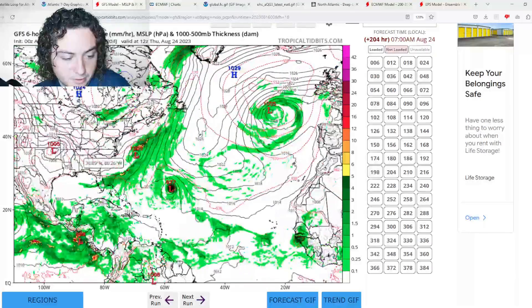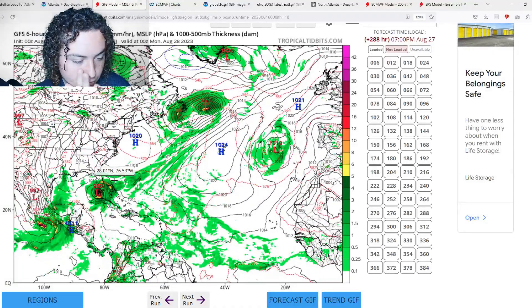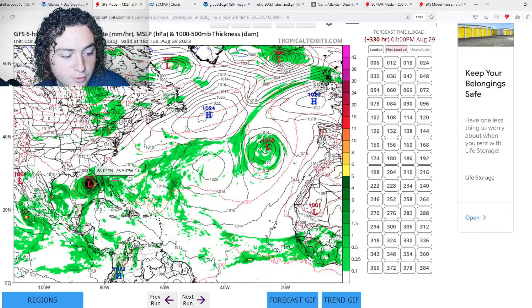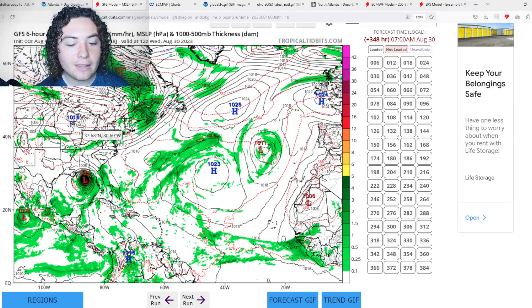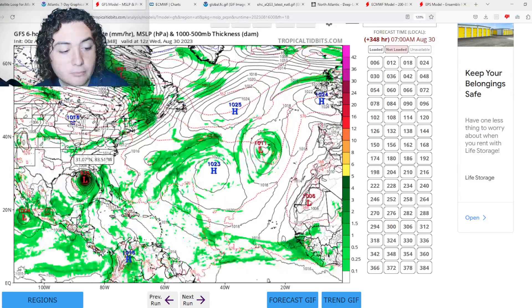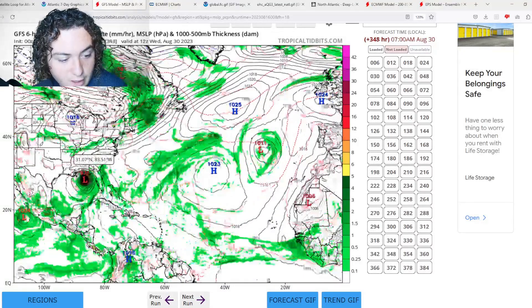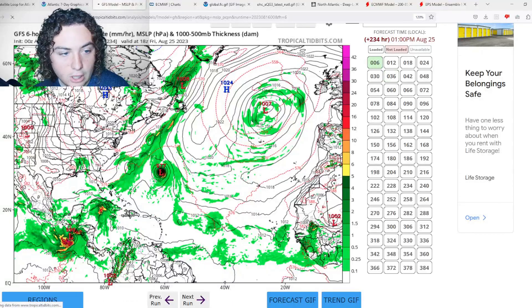The GFS is also picking up on another tropical wave moving over Cuba and potentially towards Florida around 12 days out. The 0Z run then has it moving parallel to the west Florida coast, strengthening to a 935-millibar potentially category four hurricane before impacting Mississippi. Keep in mind this is very unlikely — we're almost 15 days out, so this is essentially fantasy land from the GFS, and I'm taking it with a massive grain of salt. The steering pattern also seems off, as I've never seen a hurricane hug the west coast of Florida and then make landfall in Mississippi at that angle.